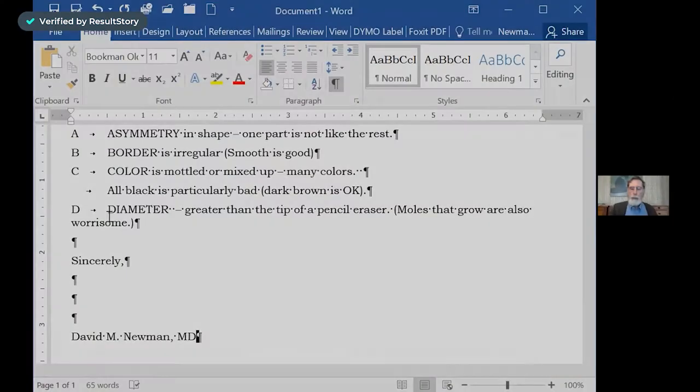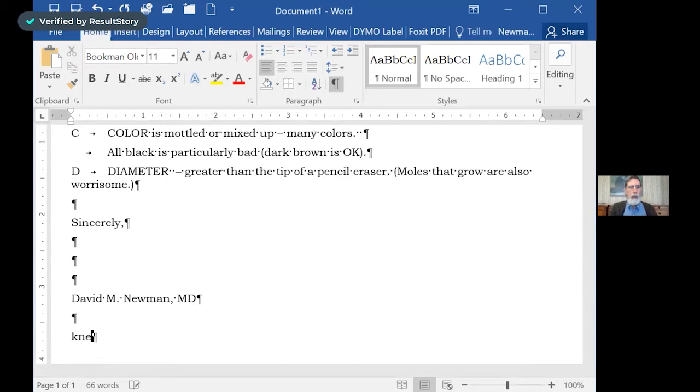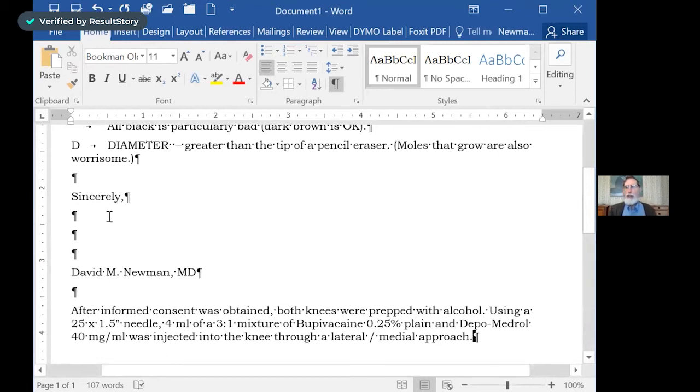It is definitely a time saver. It allows me to reproduce phrases easily, particularly for things like a procedure I perform all the time — for example, a knee injection. With just five or six characters, it will put into my note all of the things that I do for a standard knee injection, and then allow me to go back and edit if there are any changes to that standard way of doing things.